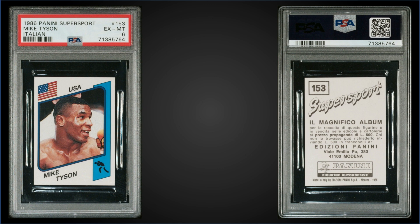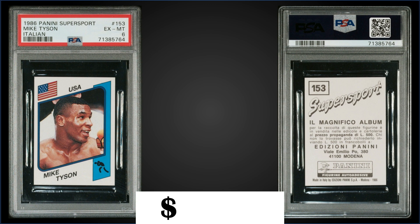The Mike Tyson rookie sticker is graded at PSA 6. That was a fixed price sale for $1,550. It's a pop of 32 in a PSA 6 slab, with 67 graded higher, the highest being three Gem Mint 10s.